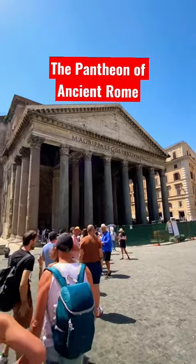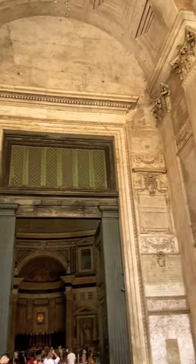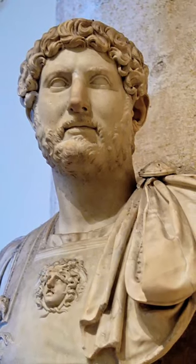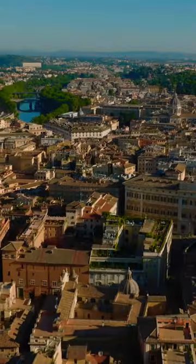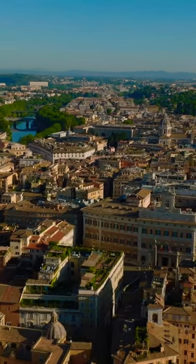This is one of the most magnificent structures to have ever been built: the Pantheon of ancient Rome, built in 125 AD. It was Emperor Hadrian who oversaw most of its construction. He was a grand lover of architecture and he wanted to awe his citizens. And that he did.